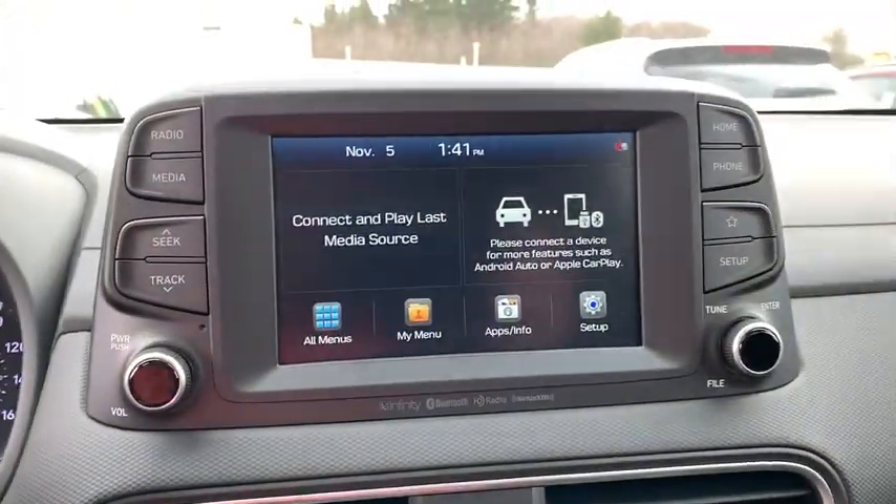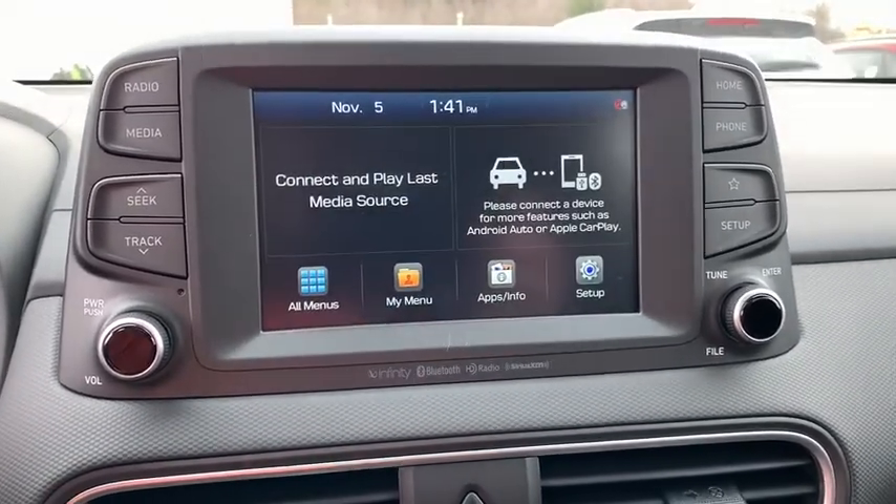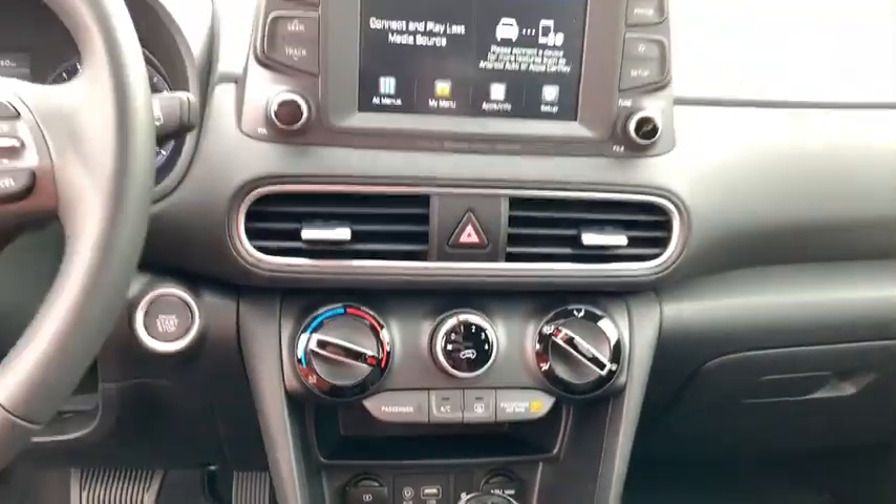Trip computer, rear window defroster, tachometer, brake assist, eight-way power driver seats, remote keyless entry, power moonroof, carpeted floor mats.